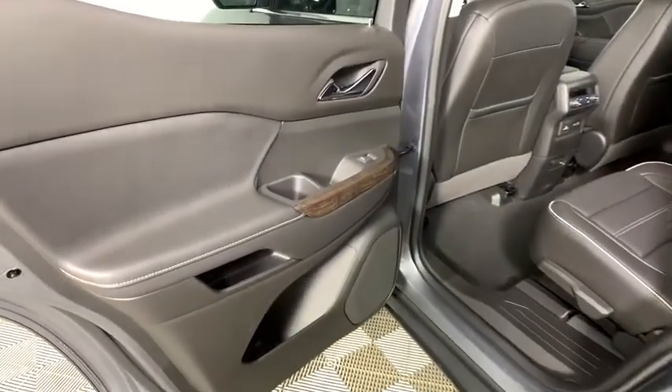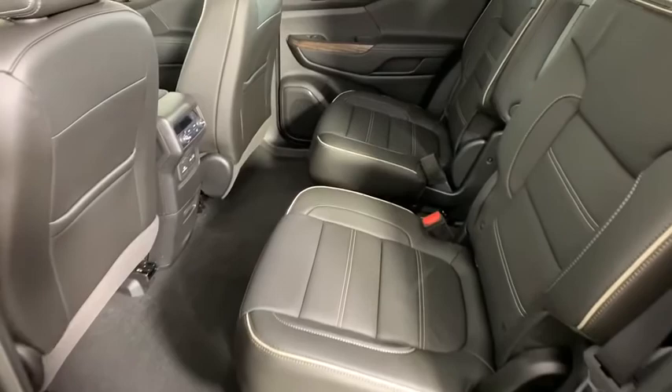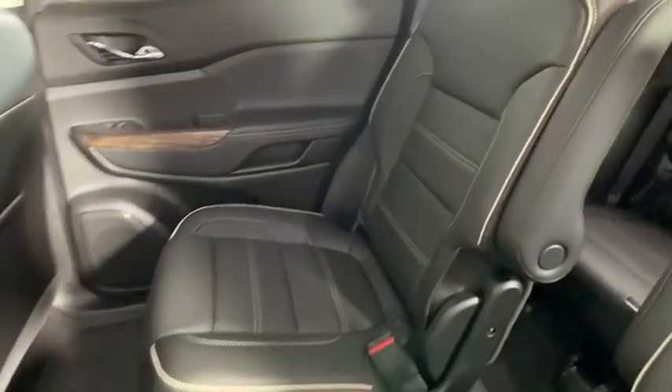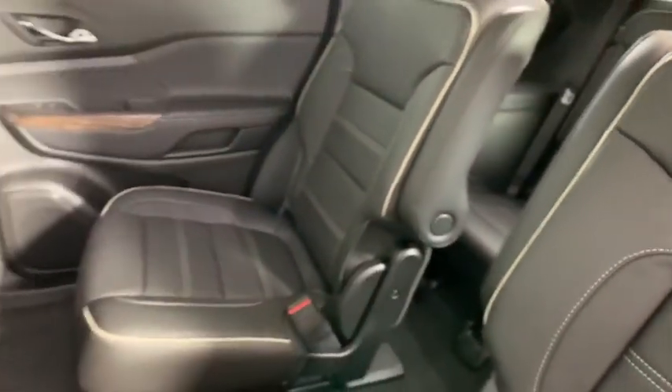Power liftgate, power passenger seat, traction control, navigation system, dual airbags, power steering, alloy wheels, four-wheel disc brakes, universal garage door opener, eight speakers, electronic stability control.